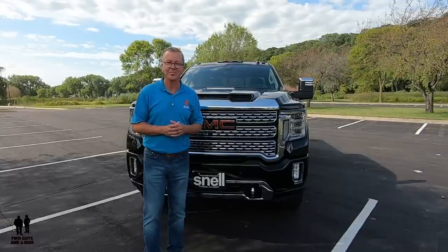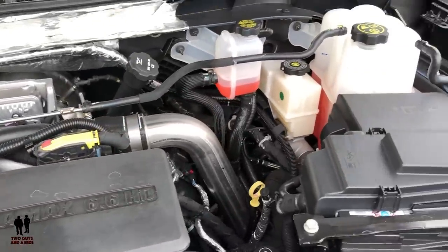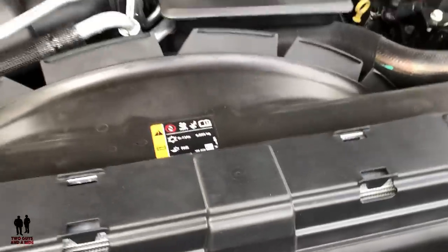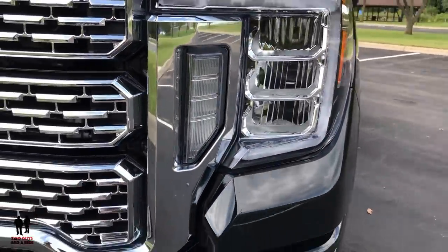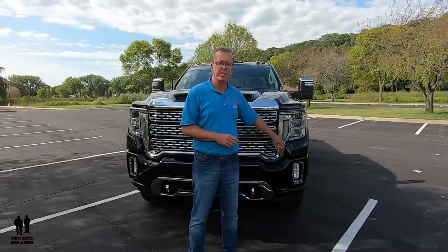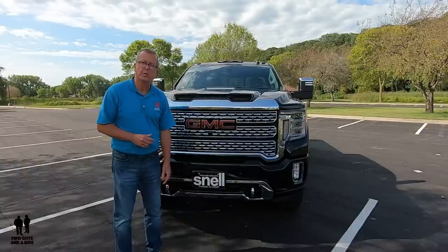It is powered by the 6.6-liter V8 turbo-diesel with 445 horsepower and 910 pound-feet of torque. It has a 3.73 rear axle paired with an Allison 10-speed automatic transmission, and it comes with an external engine oil cooler. Up front, you see LED reflector headlights with LED turn signals and LED signature daytime running lights, plus the C-shaped LED headlight with signature lighting and innovative light blade technology. Down below, there are also LED fog lights and a body-colored front bumper.